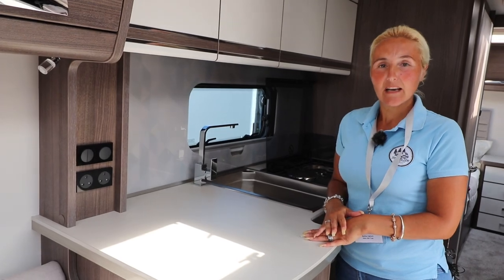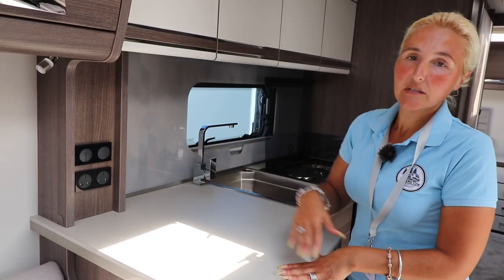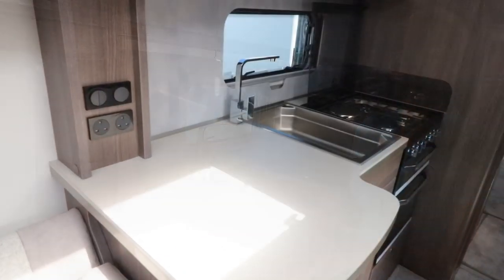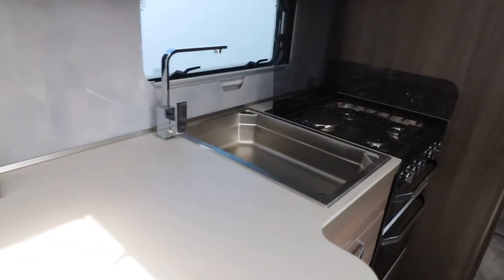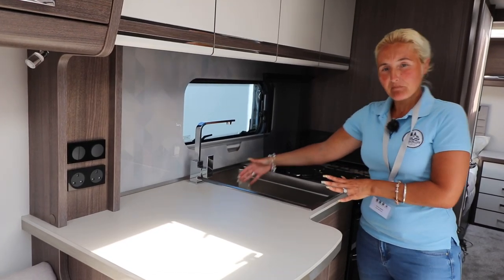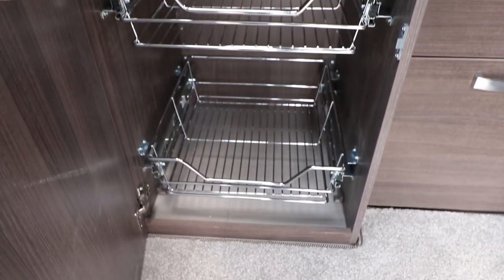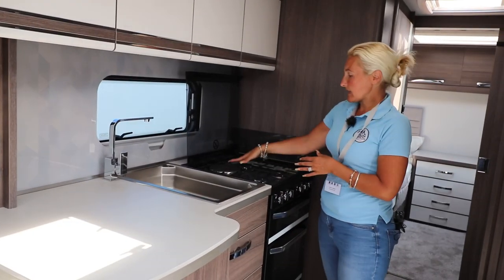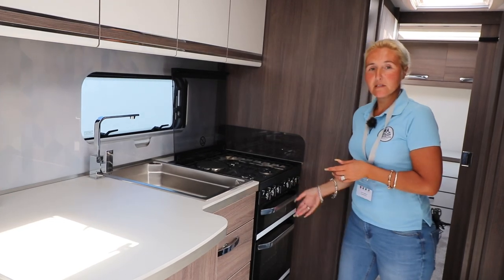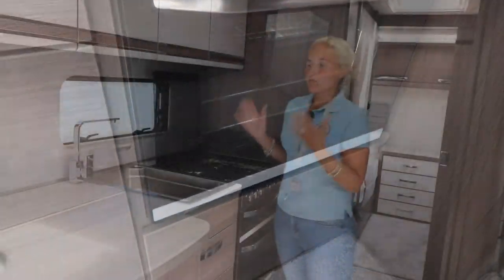Here we are in the kitchen of the Clipper. We've got a huge worktop space, two plug sockets for plugging in your kettles and toasters. We've got the massive sink that we've seen on the Eldis range this year — full depth. There are plenty of cupboards and drawers, and we've got the three-burner gas hob, an electric plate, and then the Thetford grill and oven. Overall it's a really nice kitchen.